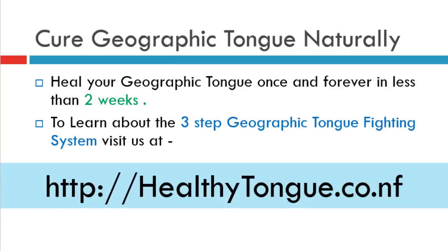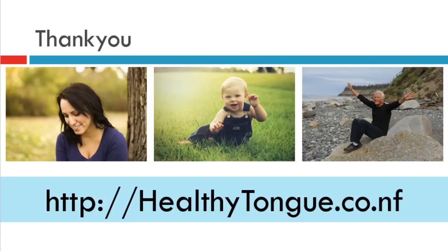Cure your geographic tongue naturally and heal it once and forever in less than two weeks. To learn about the three-step geographic tongue fighting system, visit our website healthytongue.co.nf or the link in the video description.